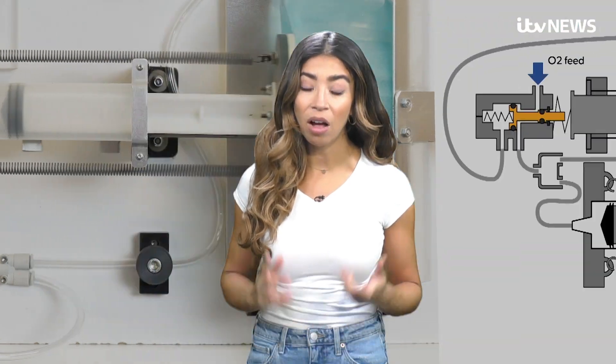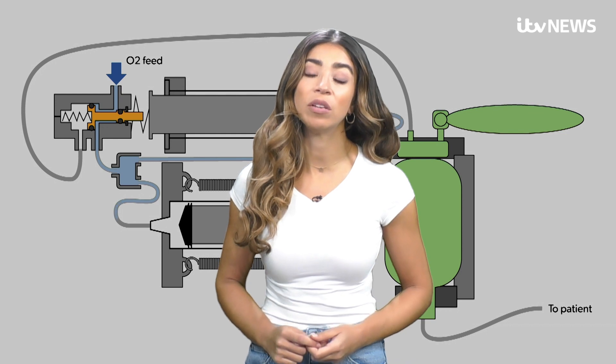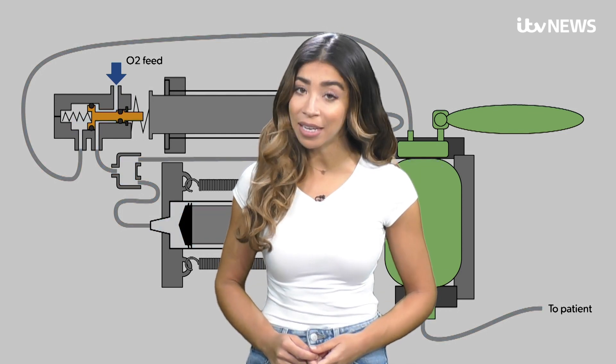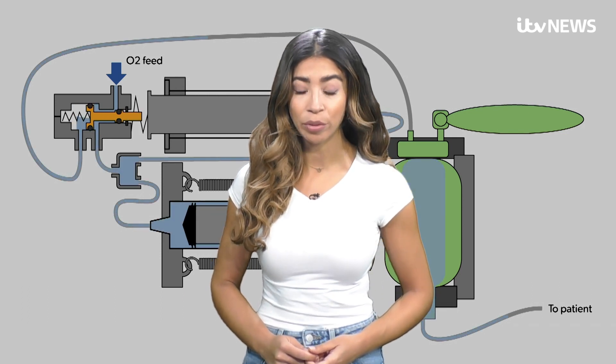Ventilators and breathing aids are vital in helping the most vulnerable patients have the best chance of surviving COVID-19. It's now a race to get the machines tested, approved and in hospitals ready for when the NHS needs them most.